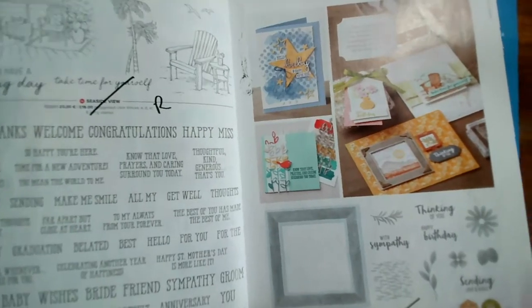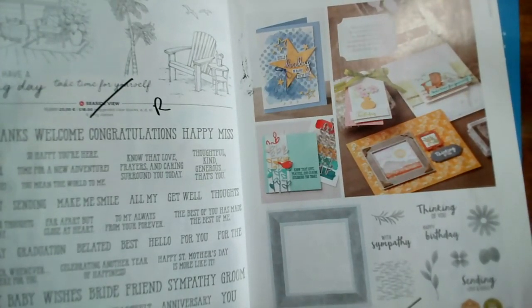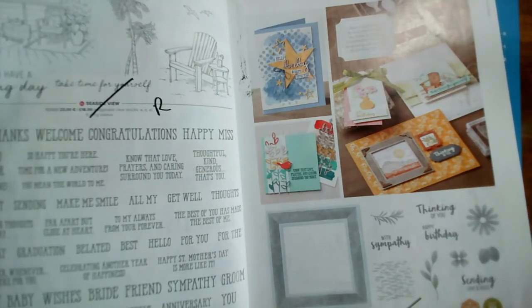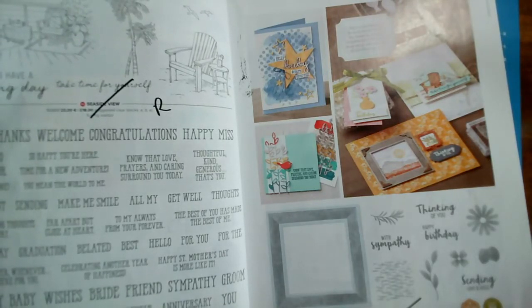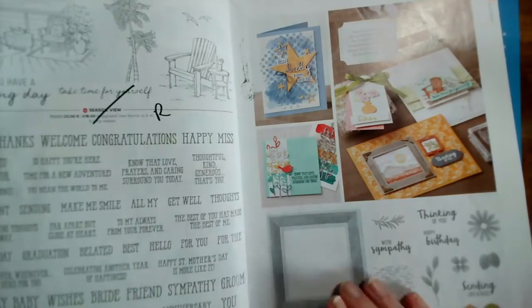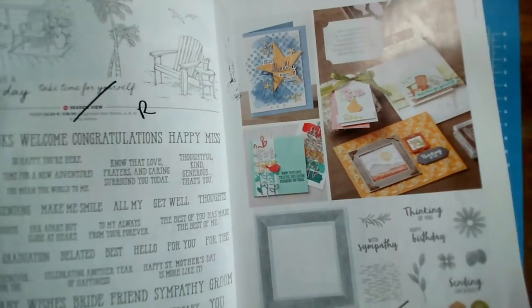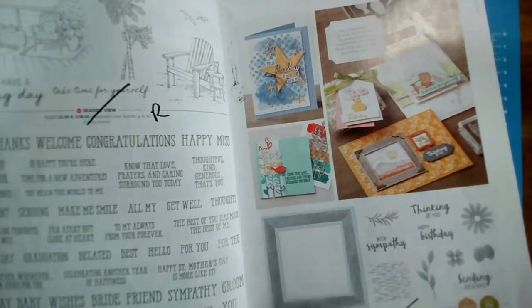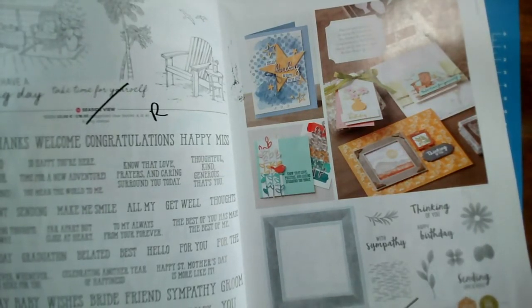This is the one with lots of different sentiments — 51 stamps in total, reduced from £42 to £33.60. That's retiring. And Seaside for You is retiring — no discount on that one. And Framed for You is also retiring.